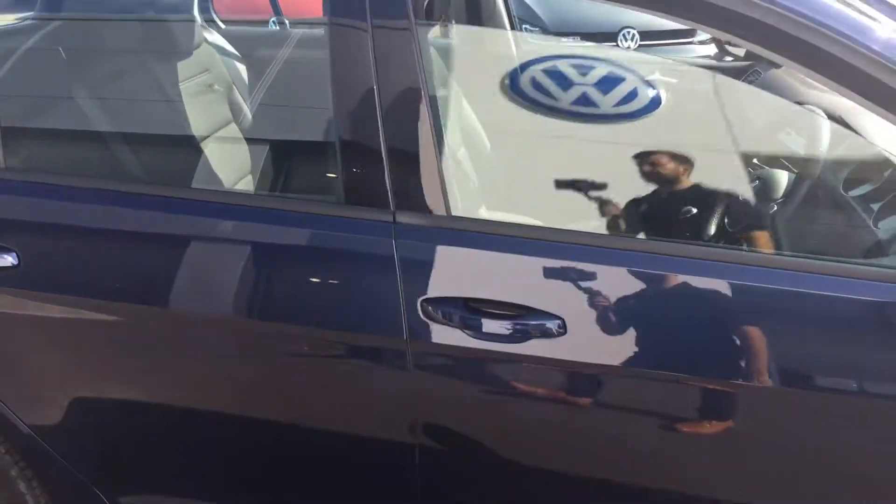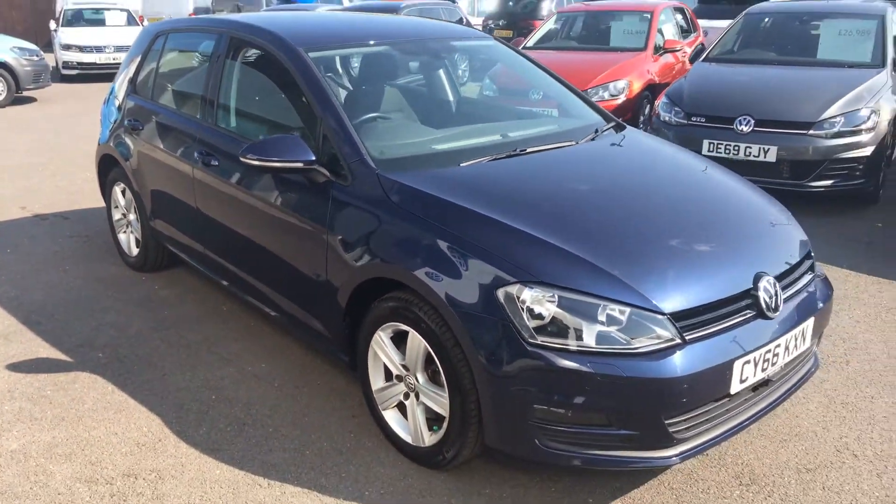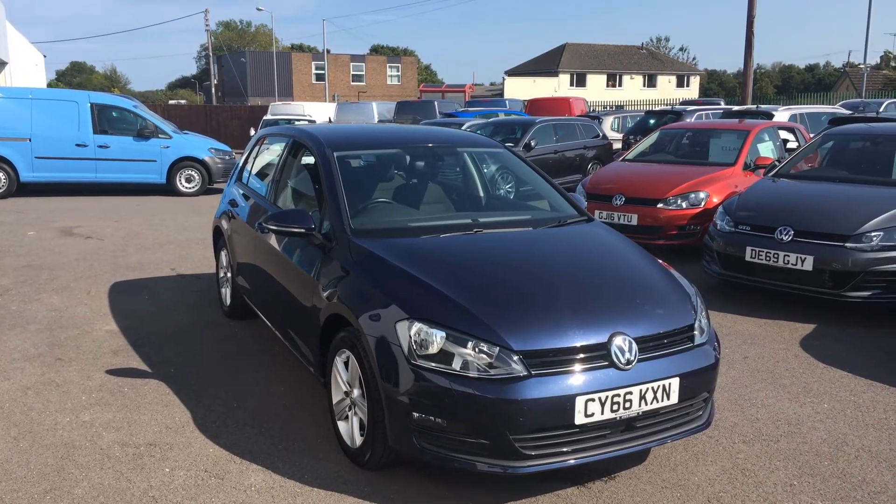This car is available on PCP or hire purchase, whichever one suits individual and personal requirements best. Prior to leaving us, this car will be fully cleaned and sanitized as customer safety is the number one priority.